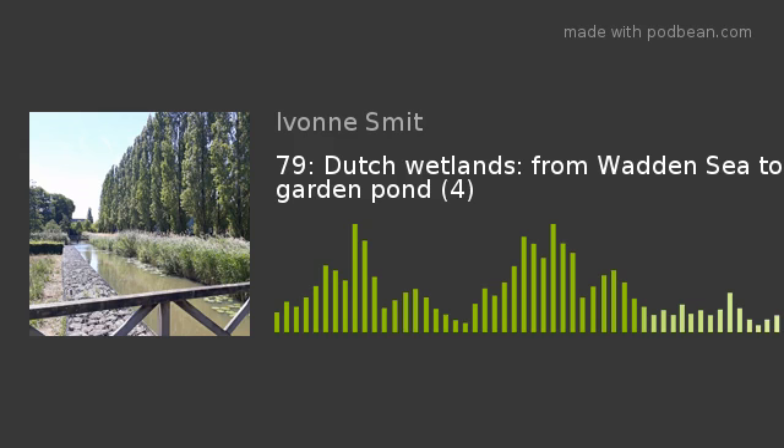Imagine it's a windy and warm spring day. Let's go! This is the sound of a windy and sunny spring morning in the Westerpark.